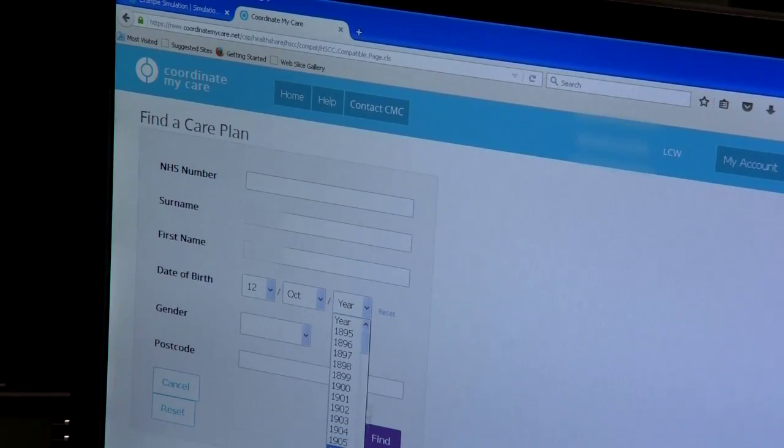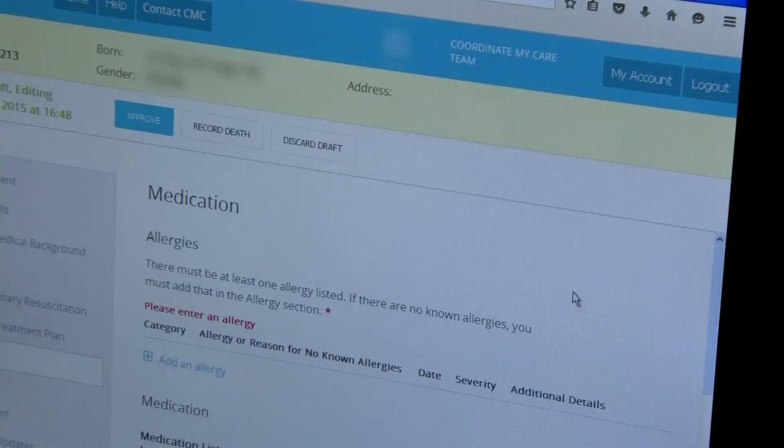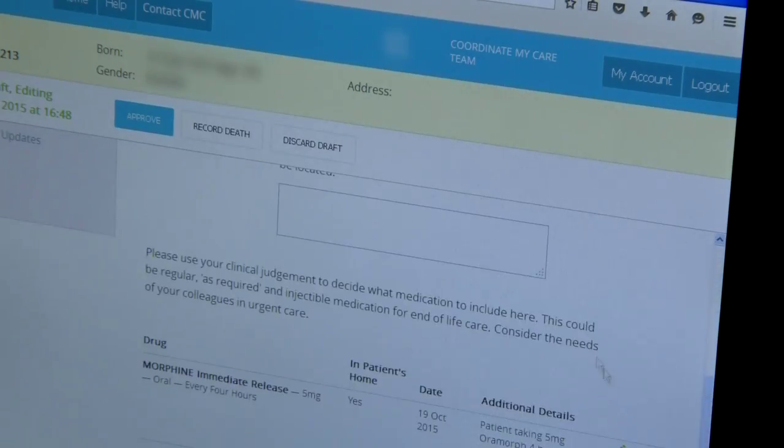The information is shared with all urgent care providers. 'I understand you've got a care plan in place. I can see one here on my screen. Can I access that?' So if a call comes in to 111, all the essential information is there, helping operators make the right decisions.